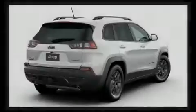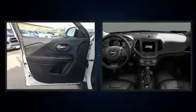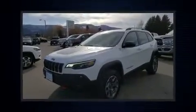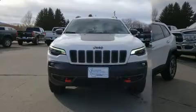Familiarize yourself with the 2020 Jeep Cherokee. All of the following features are included: a trip computer, heated door mirrors, a power liftgate, remote keyless entry, a roof rack, and power front seats.